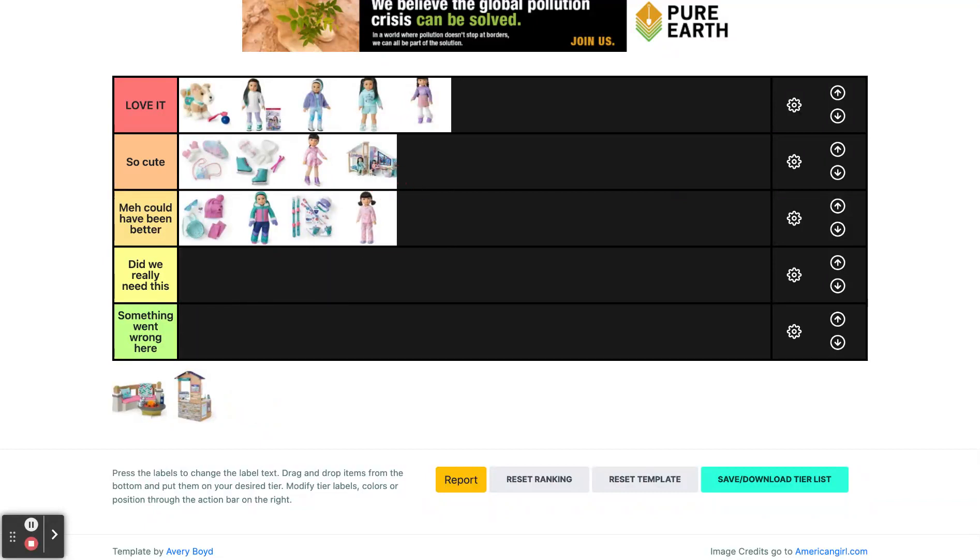Then we have Corinne and Gwen's bedroom. This set is so cute but I'm in between so cute and love it — I'm going to put it in so cute. It's really big and it's definitely original. It's not like Kiera's tent or Leah's hut. It's very original and I don't think we've gotten a whole bedroom set before, but I feel like it could have been better.